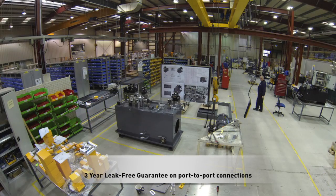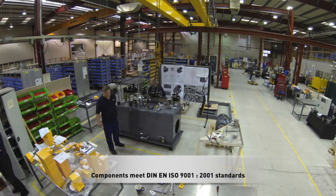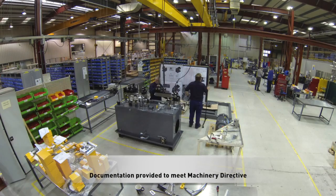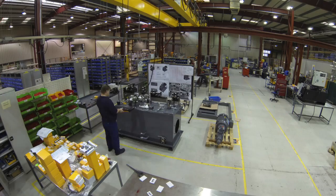Whether the system operates on the ocean, in the desert, on top of a mountain or in a heavy-duty environment, Parker works closely with the customer to ensure that the solution will be cost-effective, reliable and provide the performance required before manufacturing begins.